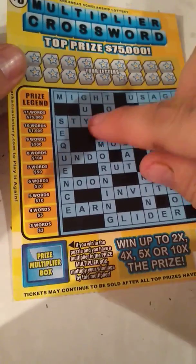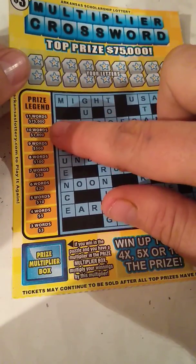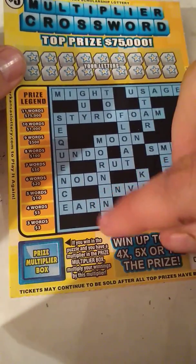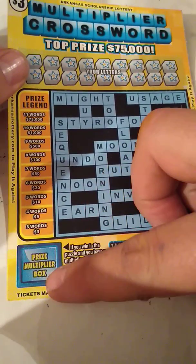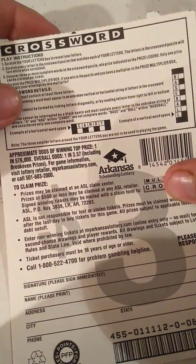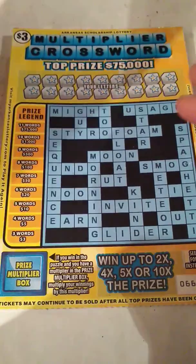You know how crosswords work: you get at least three words, you win a prize based on how many words you get — you got to have at least three. And if you win, you get the multiplier box down here, you can multiply your prize by up to ten times. Overall odds are one in 3.57, so let's see if we can't find at least three words.